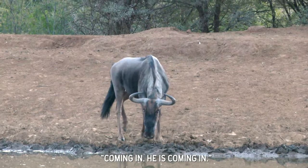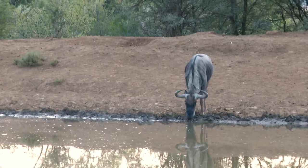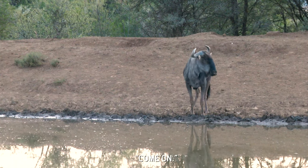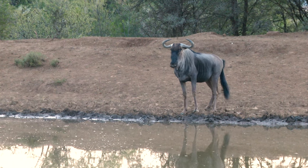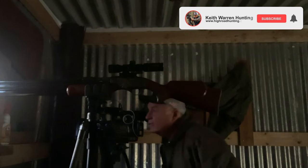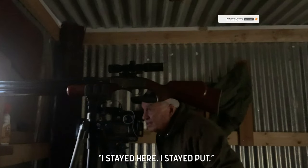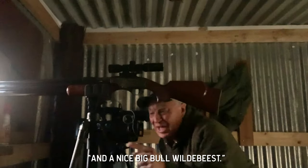There's a wildebeest right there coming in — he's coming in. All these guys do is turn sideways. Come on — here we go. Got him! Excellent. I stayed put and I had giraffes in here, rhinos in here, and a nice big bull wildebeest.